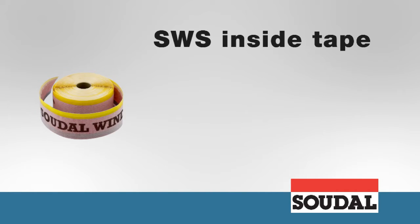SWS inside tape is a vapour tight window film with a double sided self adhesive strip on one side and a butylene strip on the other, providing an air tight and damp proof seal on the inside.